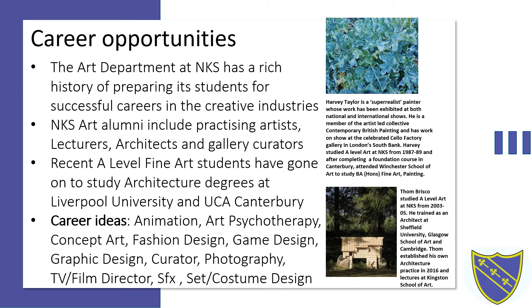There are many career opportunities in art and design including animation, art psychotherapy, concept art, fashion design, game design, graphic design, museum and gallery curator, press photography, TV and film production, special effects, set and costume design, and many many more.